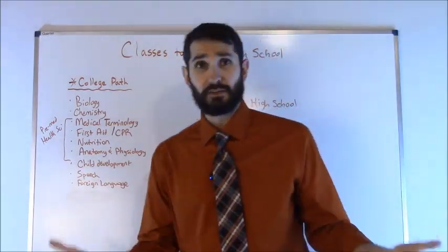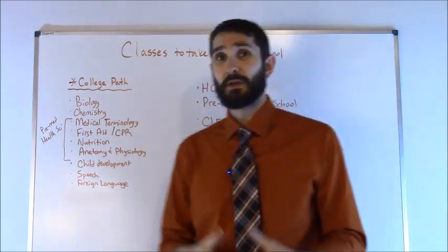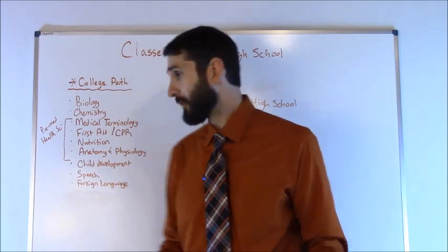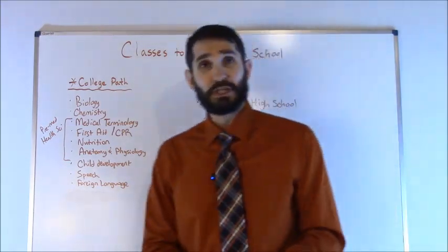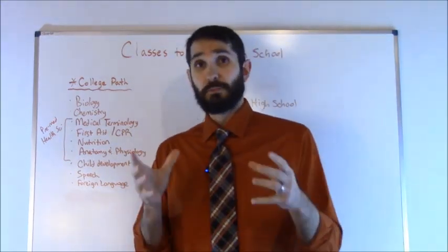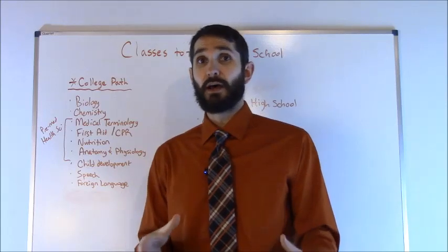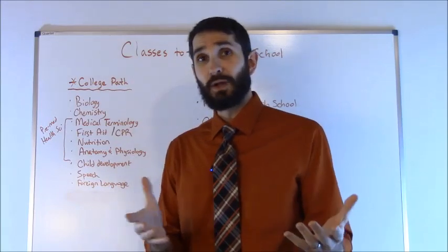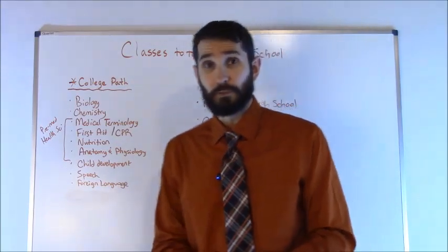You want to take any courses like child development or speech, because that will help you with your communication skills, which is important if you want to become a nurse. Also consider foreign languages, because in some communities you'll have a high population of individuals who speak a different language — for example, Spanish — so you may want to keep that in mind when you take your foreign language classes.